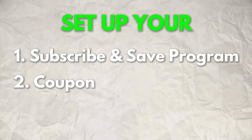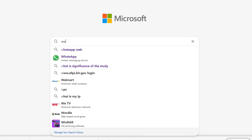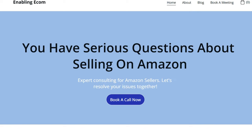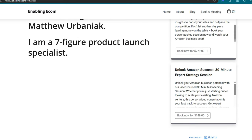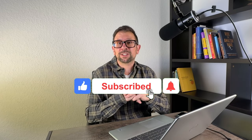Those are the two things you want to do to increase repeat customers on Amazon. Thanks for joining me. If you're interested and need some coaching, check out my website — there's a link in the description. If you need help with products, listing advice, or whatever you need, you can book me there. I appreciate you watching. Subscribe to the channel and I'll see you guys next week.